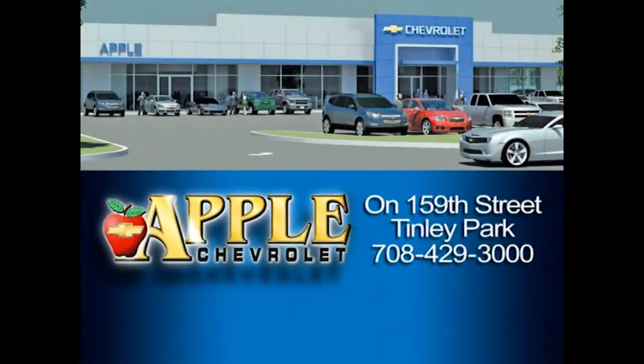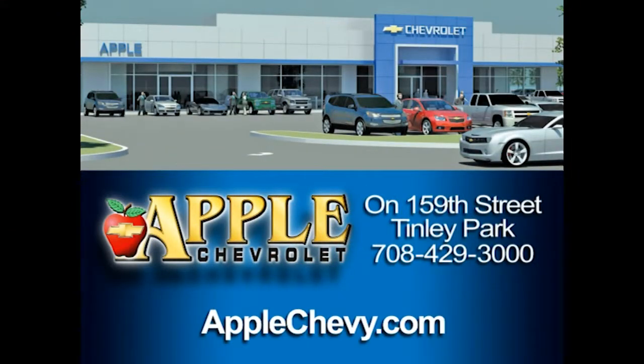If you have any questions about the truck or you'd like to make an appointment to come take it for a test drive, just give me a call. The number is 708-342-4176. Thanks so much, Steve. Have a great day. When you're shopping for a Chevy, hit Apple Chevrolet.